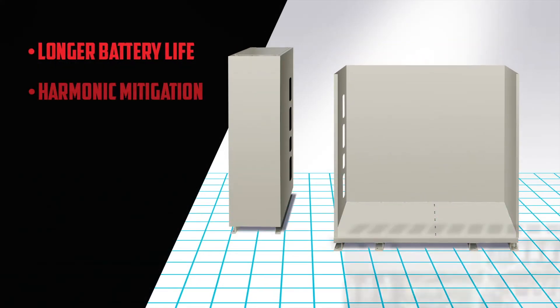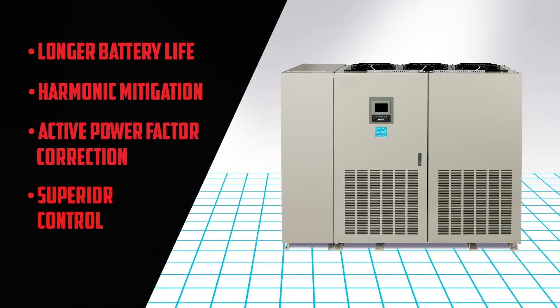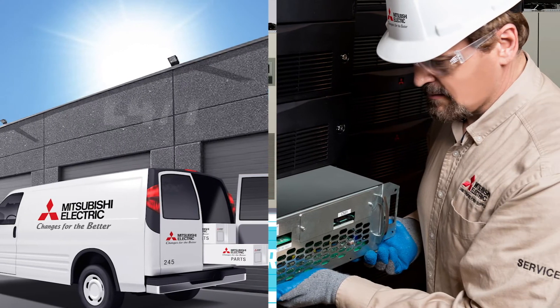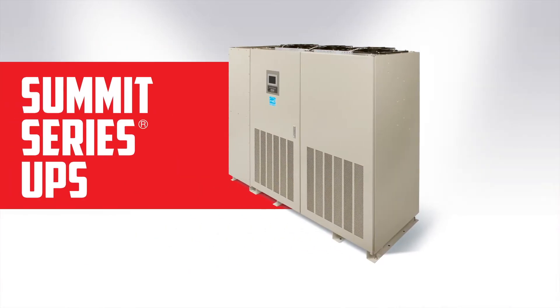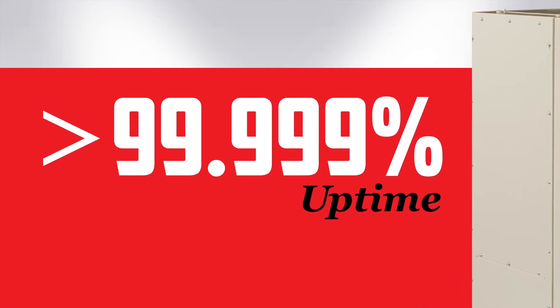The Summit Series offers an array of advanced features and benefits, with the same capacity of competitor models in just 60% of the space. Mitsubishi Electric designs with service in mind to ensure that maintenance and repair is timely and thorough, all with Mitsubishi Electric's legendary quality and dependability.